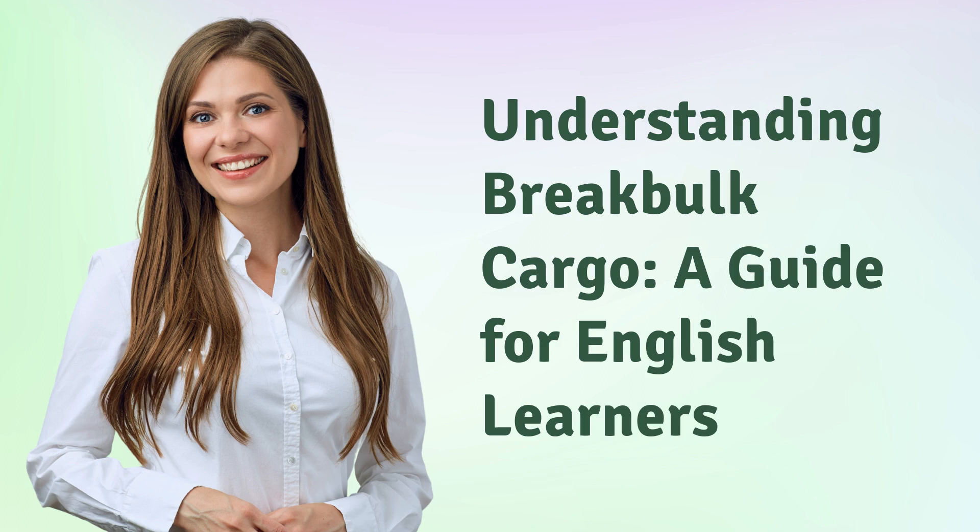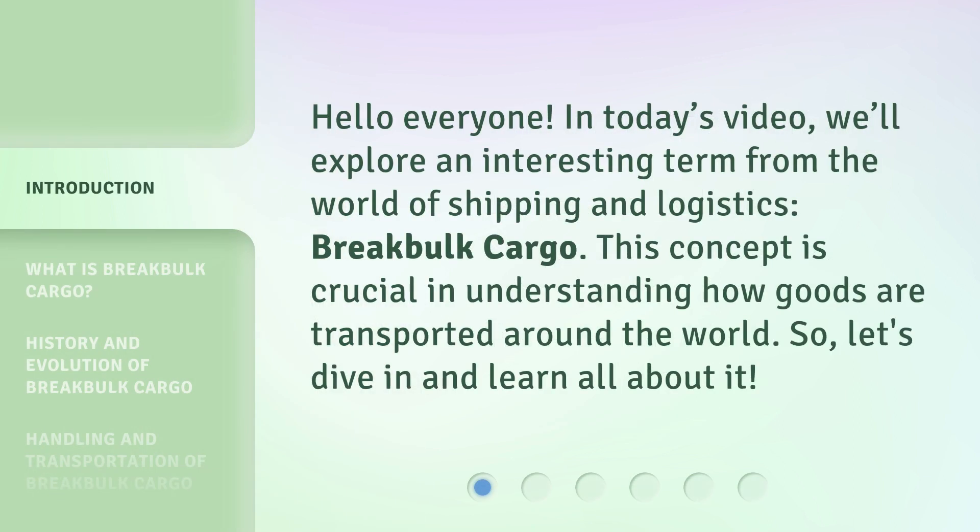Understanding Break Bulk Cargo: a guide for English learners. Hello everyone, in today's video we'll explore an interesting term from the world of shipping and logistics — break bulk cargo. This concept is crucial in understanding how goods are transported around the world. So let's dive in and learn all about it.